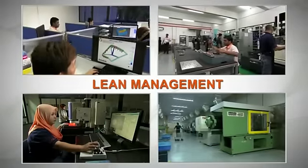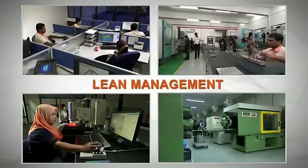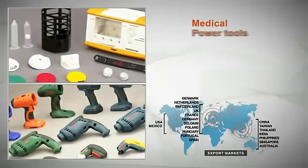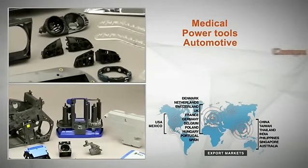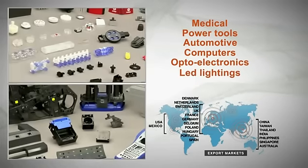We strive to continually improve by applying lean management in the organisation, to serve our international clients of medical, power tools, automotive, computers, optoelectronics, LED lightings and telecommunication industries.